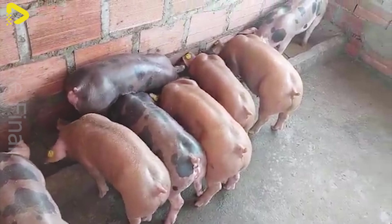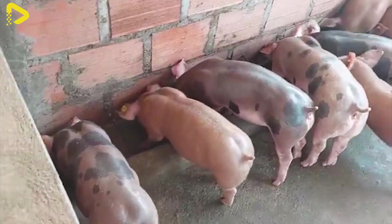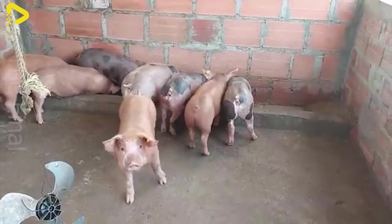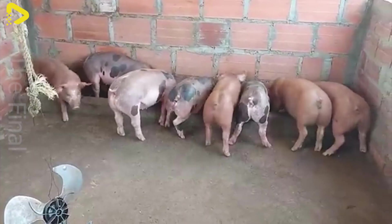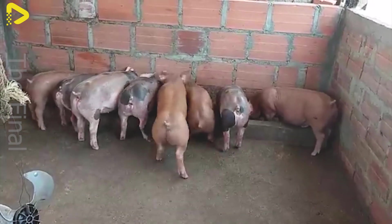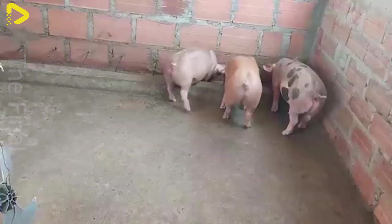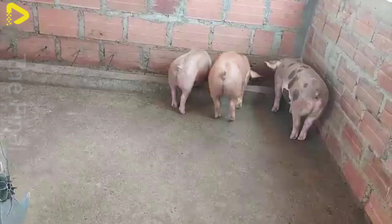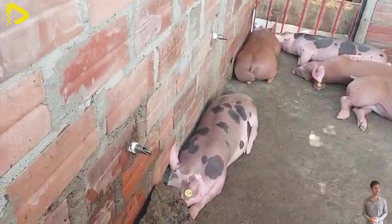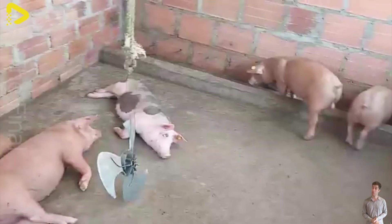Pigs are highly susceptible to various diseases, including African swine fever, porcine reproductive and respiratory syndrome, mycoplasma pneumonia, E. coli diarrhea, and swine flu. To prevent infections, farms implement regular vaccination programs, maintain strict hygiene standards, monitor feed sources, and isolate sick pigs to prevent outbreaks. Some farms also adopt biosecurity measures, such as restricting farm access and using air filtration systems to protect pigs from external pathogens.